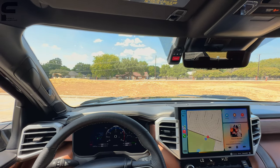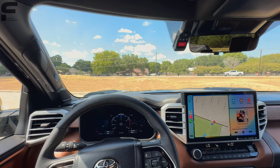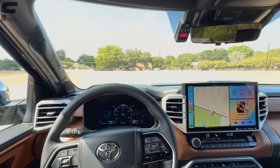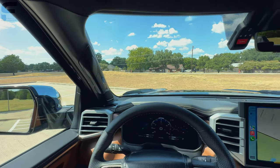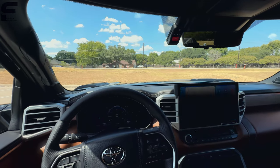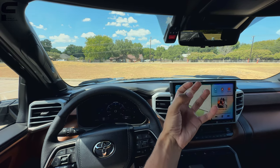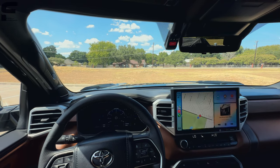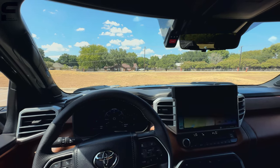Another thing I want to talk about is the sound system. The vehicle I was driving before this was a 2020 Tacoma that definitely didn't have this — it's a JBL surround sound audio system with a ton of speakers. I actually turned the surround sound on and off just to compare. When it's on, it takes the vocals of the song and puts them right in the middle of the vehicle — it sounds really rich and full. When it's off it sounds more like you're getting blasted from both sides. The surround sound is really premium and makes the audio sound so much better.